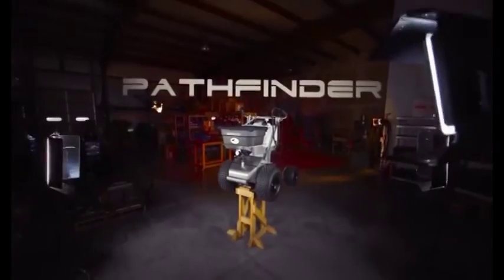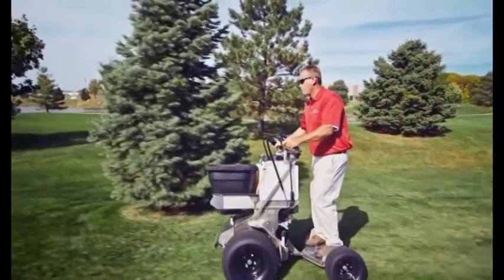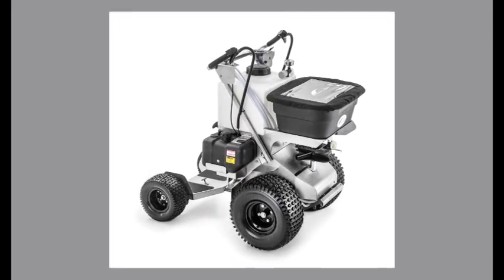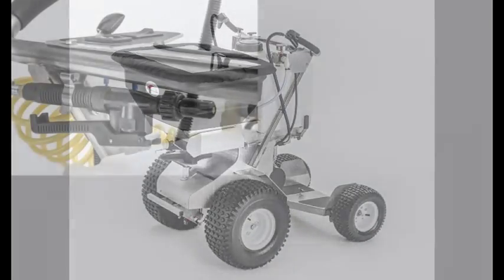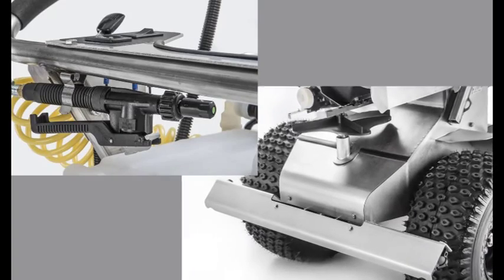The Pathfinder and Pathfinder XC models can handle dry materials and liquids. The Pathfinder carries 120 pounds of dry material and 12 gallons of liquid, while the Pathfinder XC carries 220 pounds of dry material and 16 gallons of liquid. Both are available with the optional spray wand or spray bar attachments.